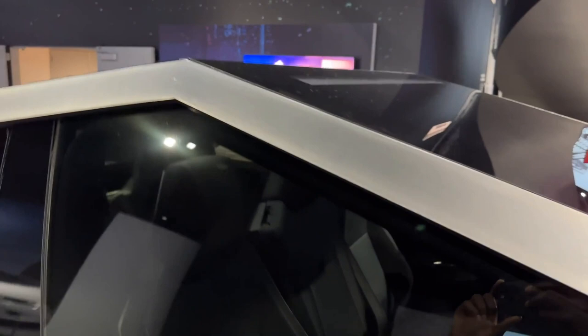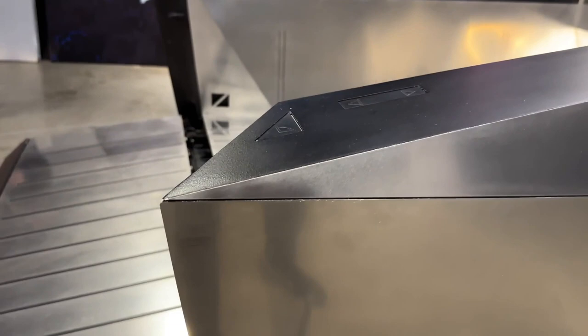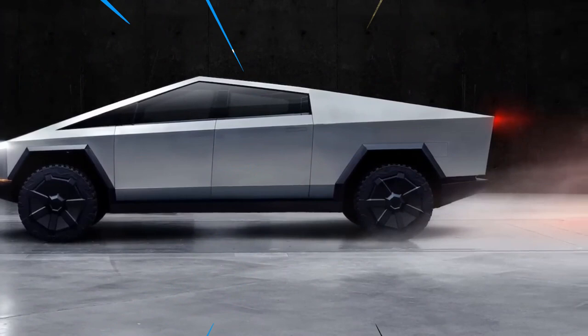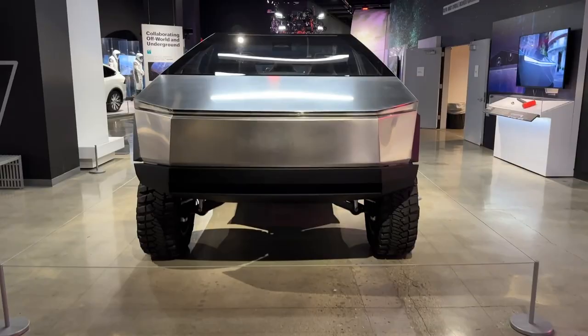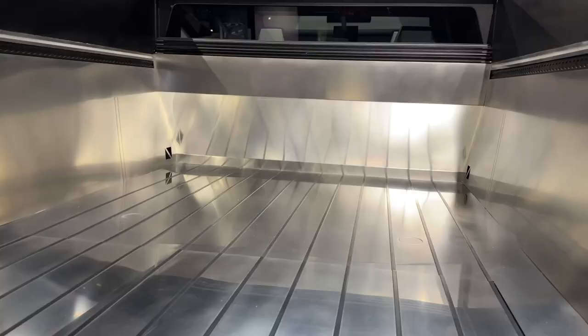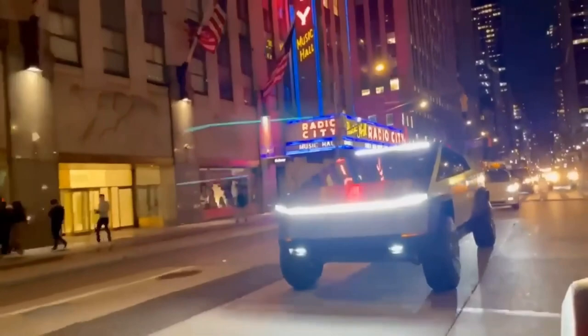New Tesla Cybertruck price and release date: Elon Musk just tweeted about his amazing time operating a production unit of the Cybertruck, implying that the development process must be advanced. There are reports that the production model will be unveiled at the Tesla Investor Day on March 1. Nevertheless, it's likely that you won't see them on the road until long after 2024. For $100, you can pre-purchase a Cybertruck in the U.S., but the company has removed the order button from its UK and EU websites.